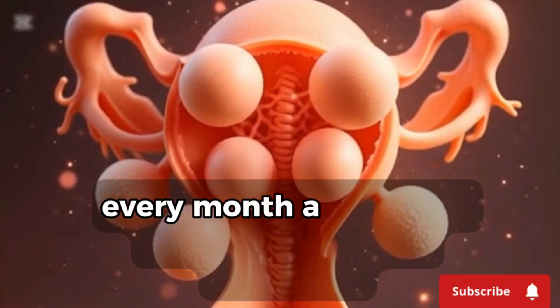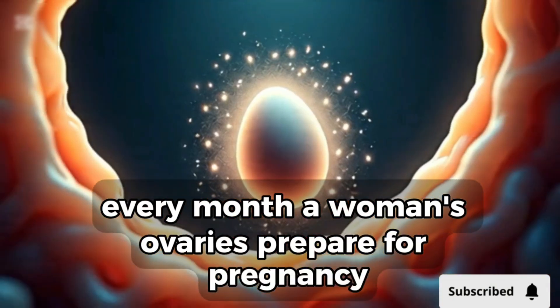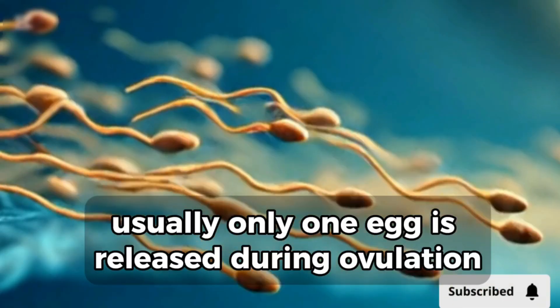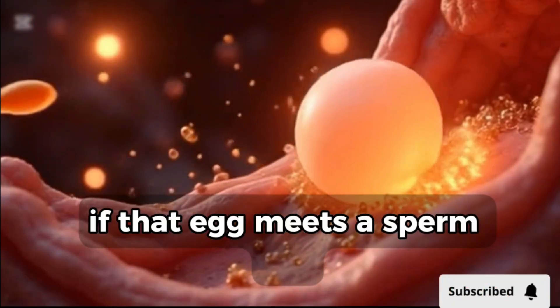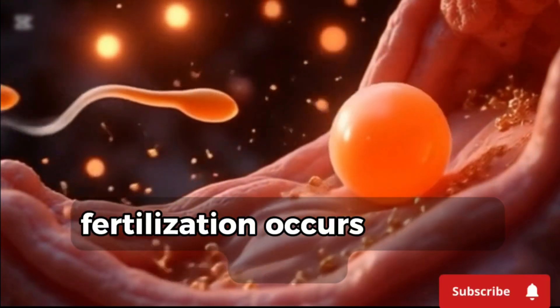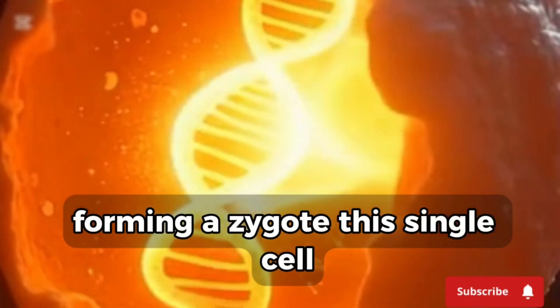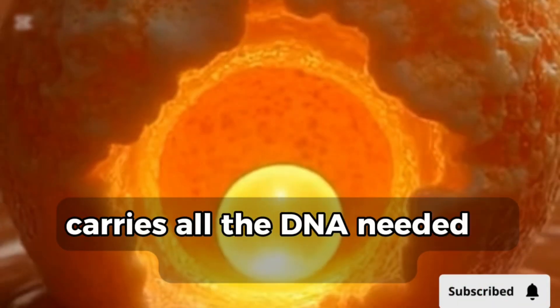Every month, a woman's ovaries prepare for pregnancy. Usually, only one egg is released during ovulation. If that egg meets a sperm cell, fertilization occurs, and life begins, forming a zygote. This single cell carries all the DNA needed to become a baby.